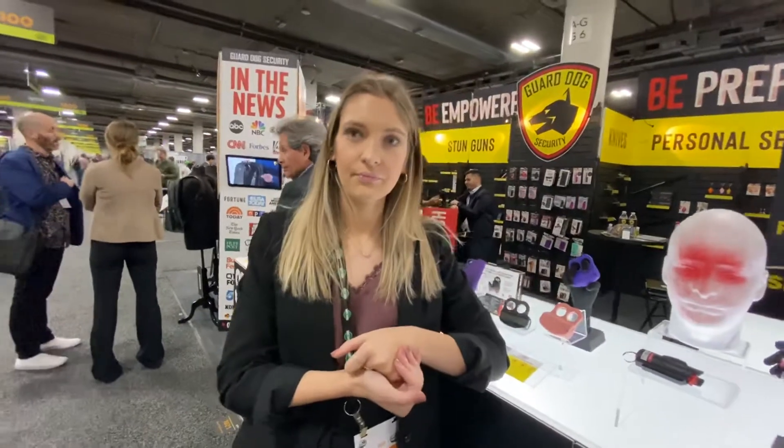The only dye is the UV tracking dye inside of it. Awesome. I saw some backpacks back here. Can you tell me a little bit about them? Yeah.